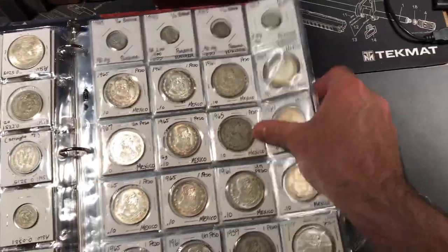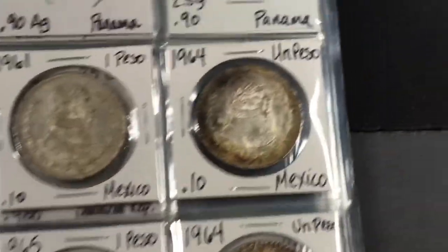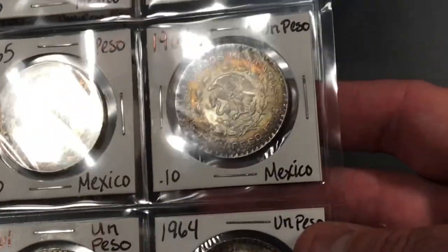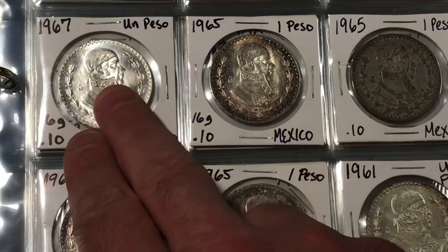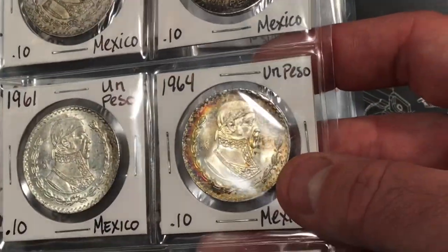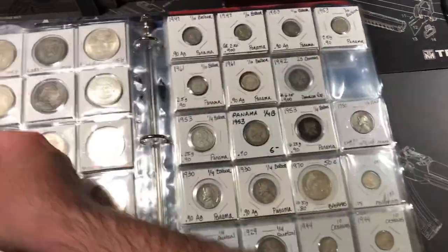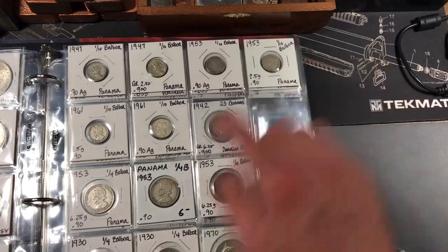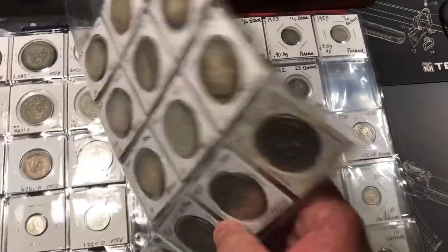The next page has a bunch more of those 10% silver Un Pesos, and these ones just have really cool toning — I ended up putting these in flips. There's amazing rainbow toning on some of these and some of them are in more uncirculated condition. Look at the rainbow on this one — definitely love those coins. On a side note, I do have a handful of silver Balboas: the one-tenth Balboas, quarter Balboas, and I actually have a whole tube of half Balboas.